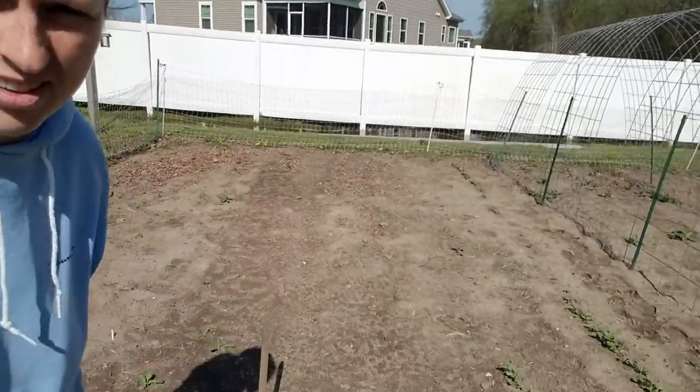Hello everyone, welcome back to Edible Abundance Homestead. I'm Ginger and today is April 14th, Tuesday. I'm out to my garden to plant my radishes. I'll show you what I have going on here already.